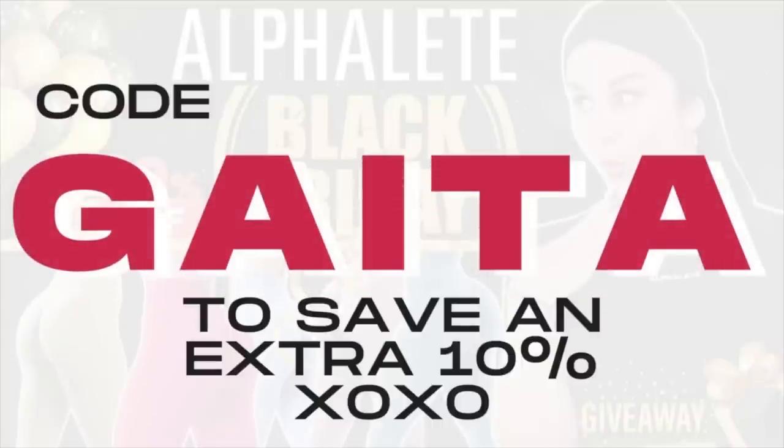Our athlete codes give you an extra 10% off, and my code GATA will give you an extra 10% off at checkout. It does help support me and this channel, so thank you so much if you do choose to use it so we can keep these reviews coming for you.